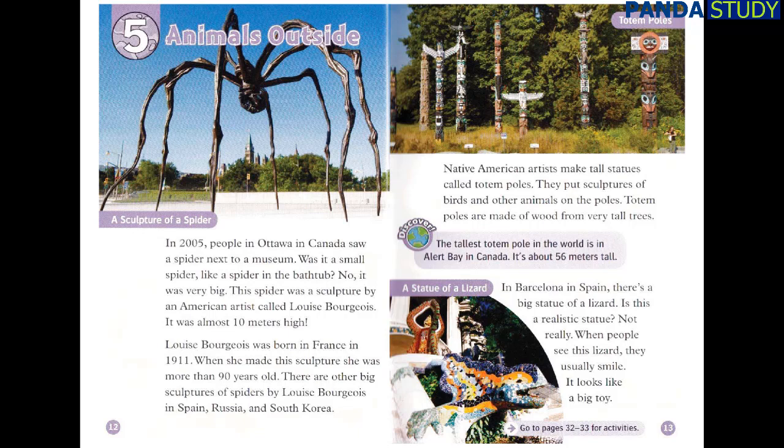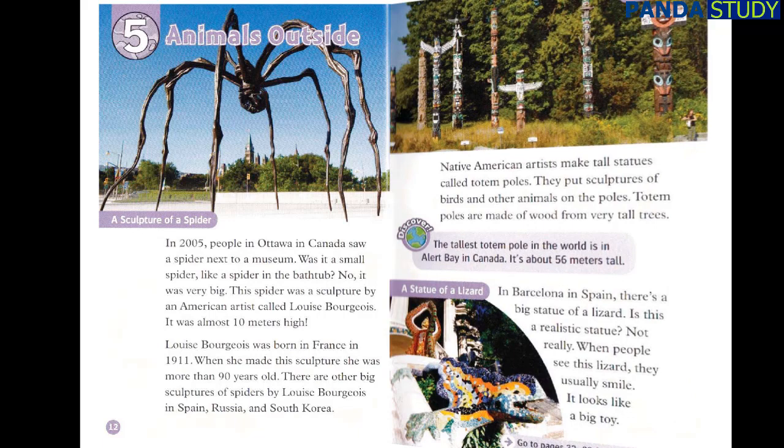In Barcelona, in Spain, there's a big statue of a lizard. Is this a realistic statue? Not really. When people see this lizard, they usually smile. It looks like a big toy.